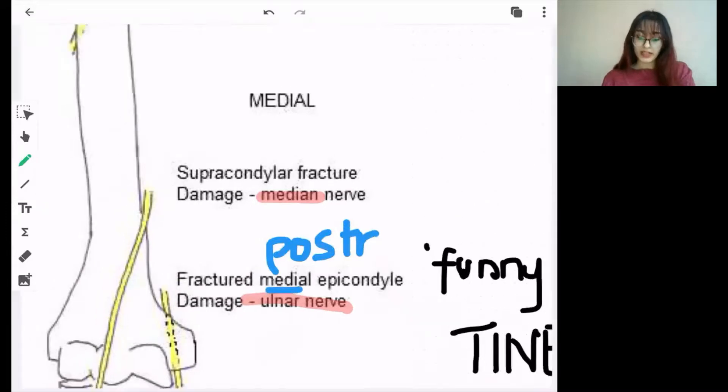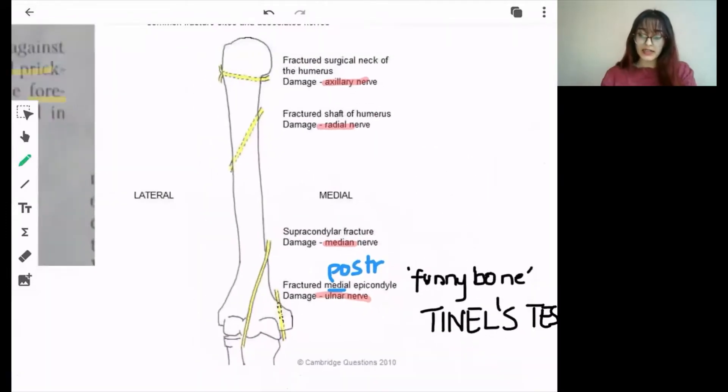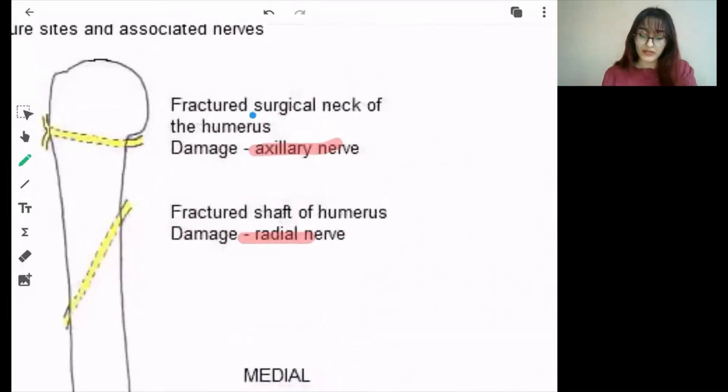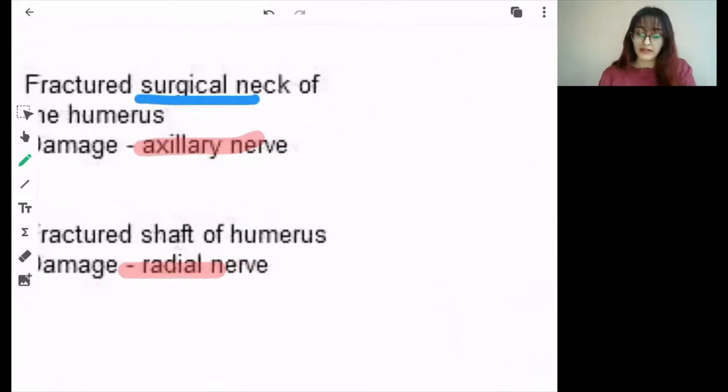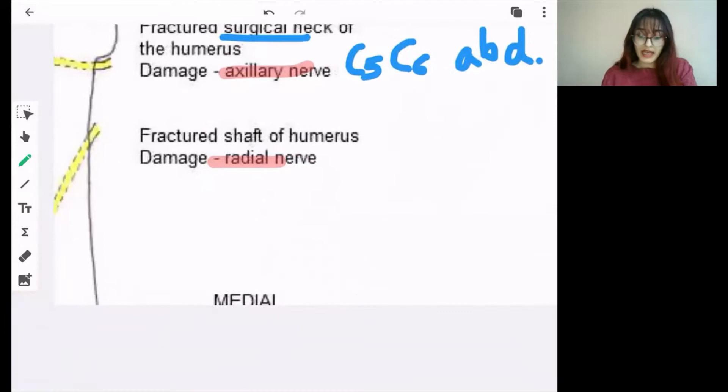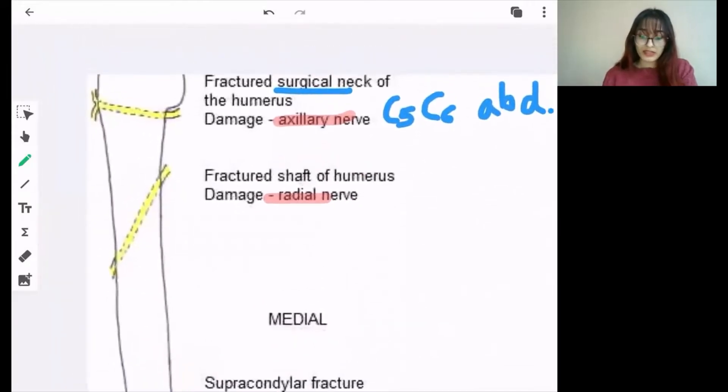Here are the areas where the nerves can be damaged by fractures. If there's a fracture of the surgical neck, the axillary nerve will be damaged — root value C5, C6. For more about root values, please watch my video on the brachial plexus. The muscle it supplies is the deltoid, and the problem will be in abduction. This occurs in the surgical neck of humerus.